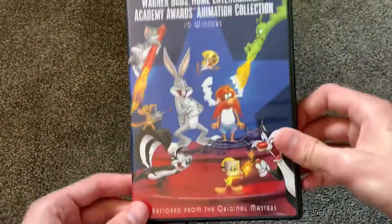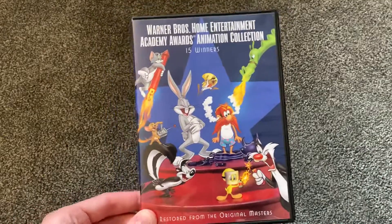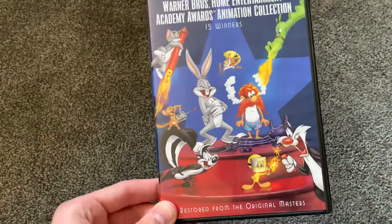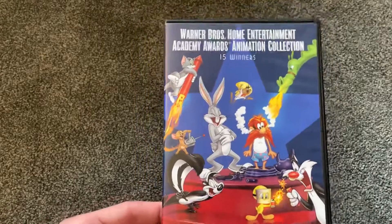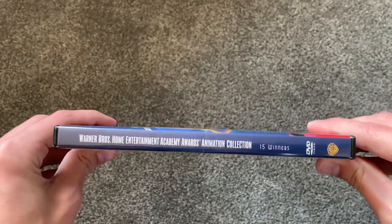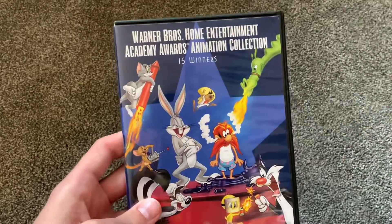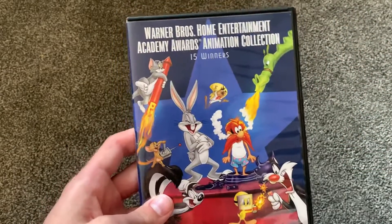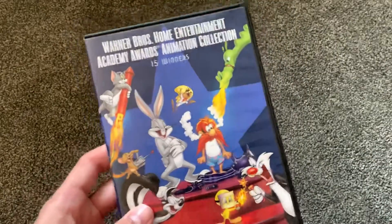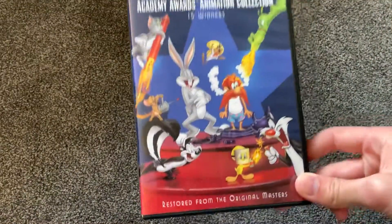But there is actually a third volume and this one is actually kind of cool. The cover is actually pretty cool — it's got a blue background and you've got some Looney Tunes characters mainly, but you also have Tom and Jerry right there as well. The spine says '15 Winners.' This is the Warner Bros. Home Entertainment Academy Awards Animation Collection. These are the 15 cartoons that actually won the Academy Award. These two right here are only nominated — these 15 actually won.